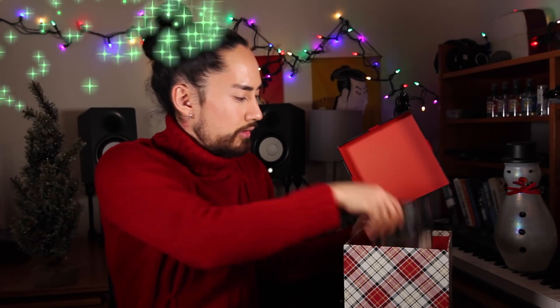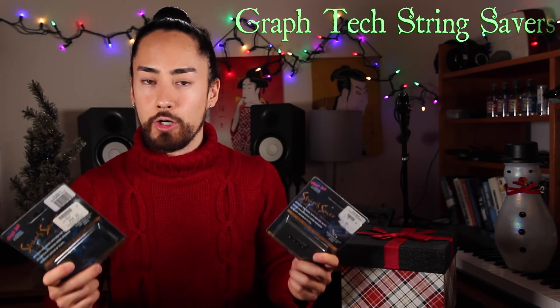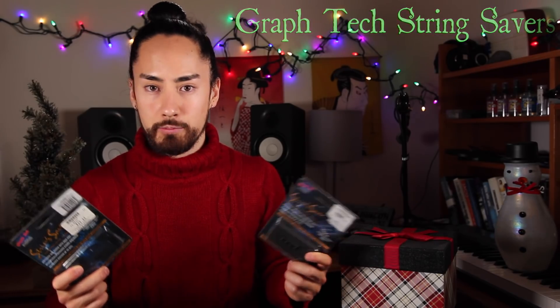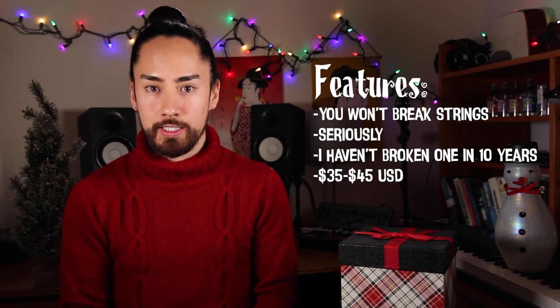Saddle up, cowboys — our next product is the Graf-Tech String Saver Saddles. These are graphite saddles that will replace the garbage metal ones currently on your bridge. There are a number of different fitting options on their website to help you figure out which ones will fit your axe. Once upon a time, I used to think that breaking strings was just a part of playing guitar. I replaced the saddles on all my guitars with String Savers about 10 years ago and haven't broken a string since — and have lived happily ever after. This has literally saved me tens of dollars, maybe even hundreds. They run for $35 to $45 depending on which ones your guitar needs.